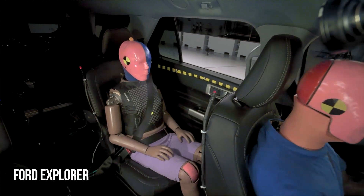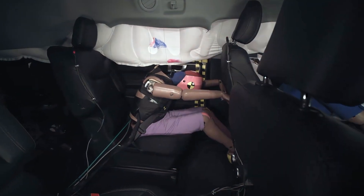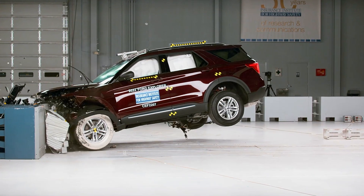It's mostly good news for the Ford Explorer in this test. However, the crash test dummy indicates a moderate risk of injury to the rear passenger's head or neck, and the rear dummy's head comes into close proximity with the driver's seat. Despite these relatively minor shortcomings, the Explorer still achieves a rating of good.